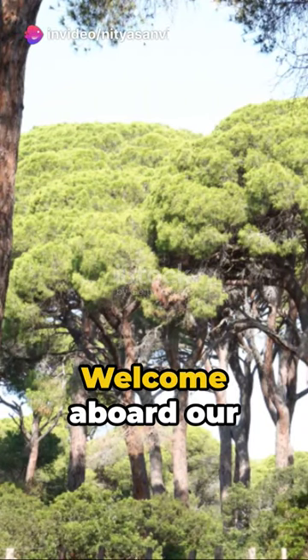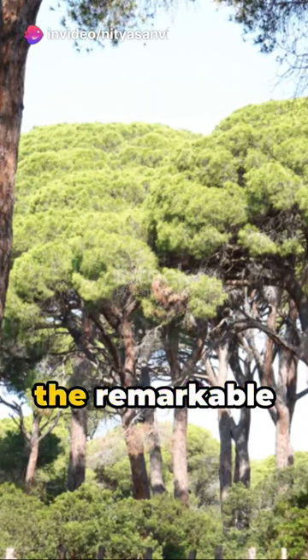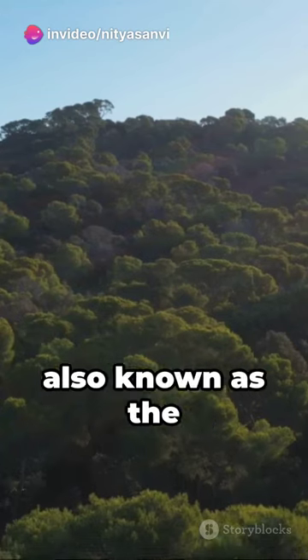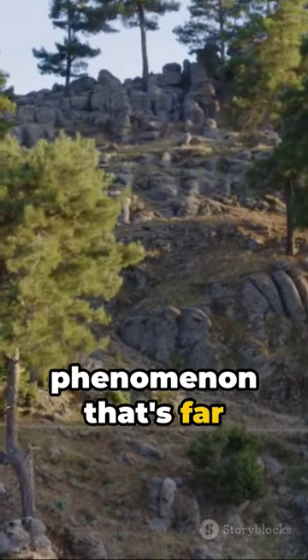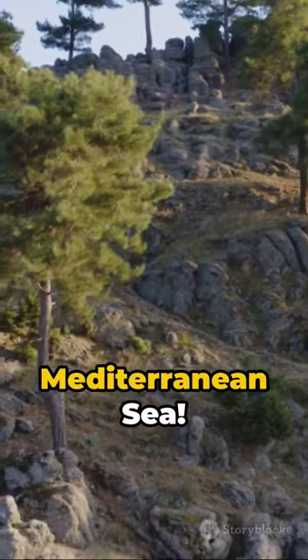Hey there, Globetrotters! Welcome aboard our whistle-stop tour of the remarkable Mediterranean biome, also known as the sclerophyll ecosystem, a global phenomenon that's far more expansive than just the Mediterranean Sea.